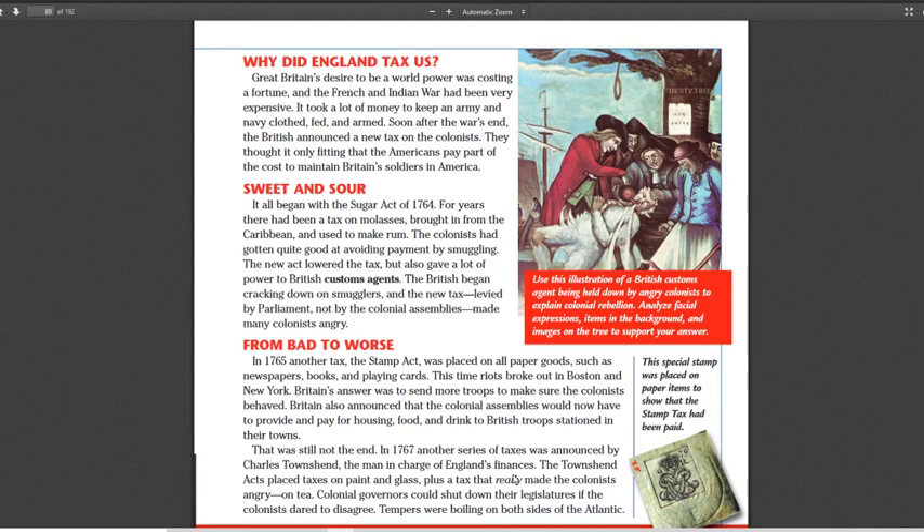This is where we get the tea tax. Again, they lowered the tax thinking the colonists would accept it. But that's not the point. The point is: you can't just go around telling us what to do. Even if it's temporarily better, the long-term result is that we understand we're going to be subjects, not citizens.